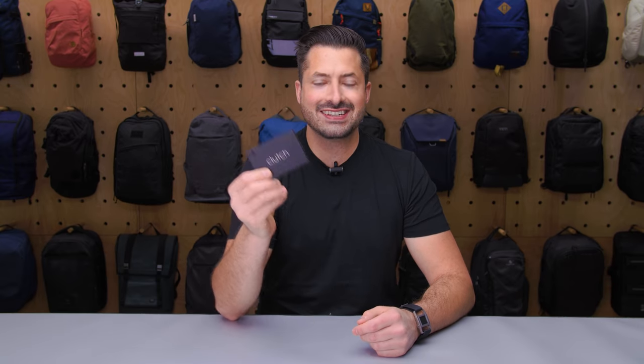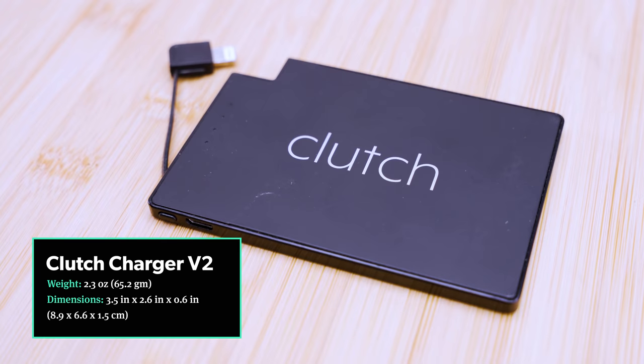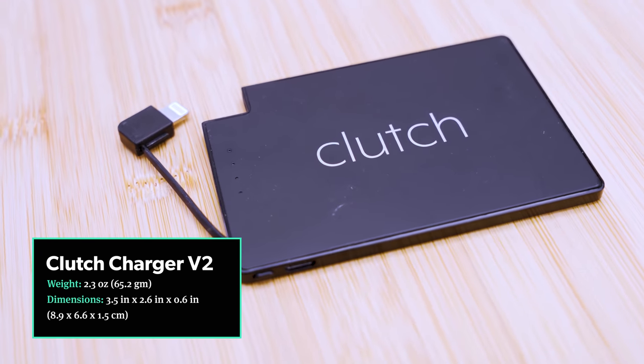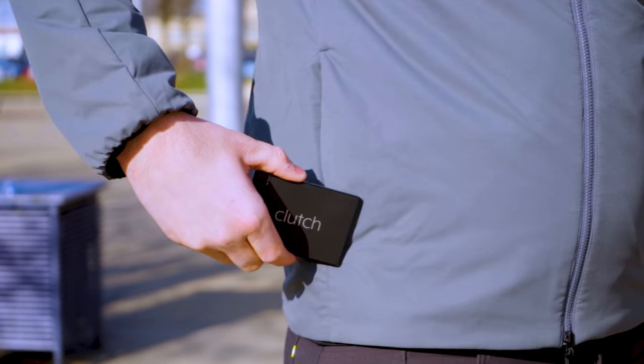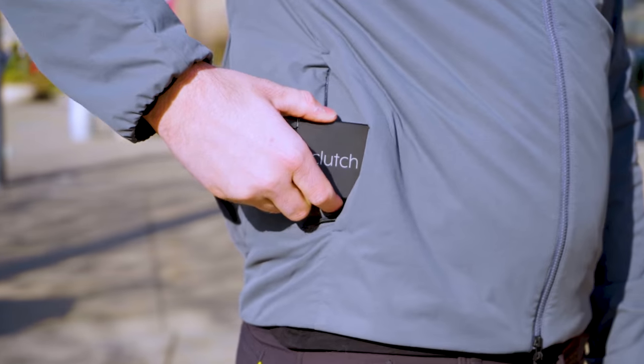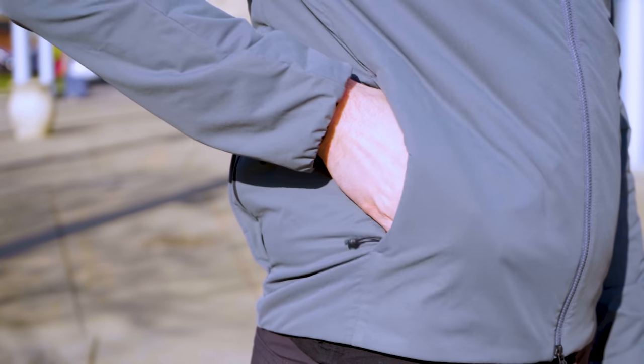The Clutch Charger V2 is the thinnest power bank that we have tested to date. It has a built-in charging cable so that you don't need to bring your own, making it a great minimalist option. It comes in at 65 grams or 2.3 ounces. The footprint resembles a credit card and is just four millimeters thick, which is roughly two coins high. We're able to stow it in our pants pocket or a billfold wallet, so it's easy to keep on hand for daily use.